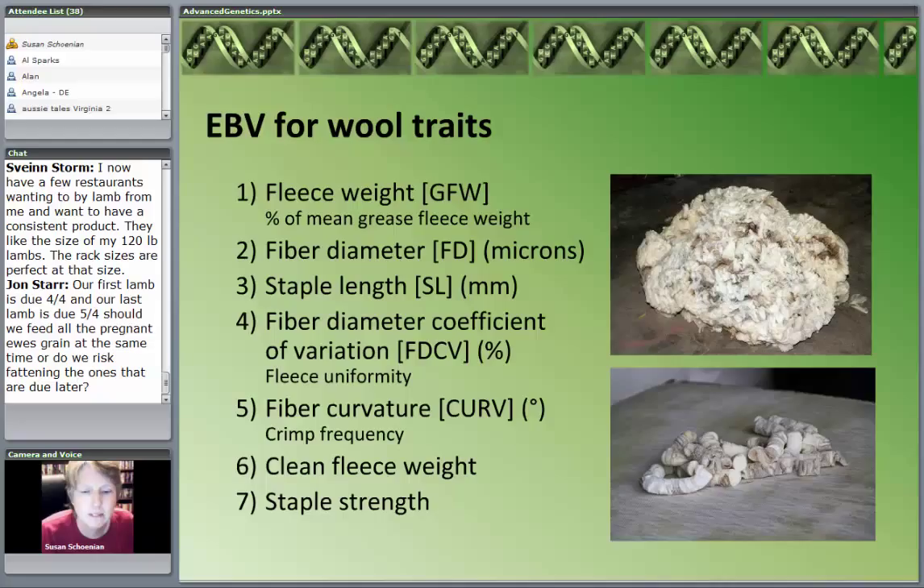Looking at wool traits — and you can imagine in Australia the wool traits are extremely important — we don't grow commodity white fine wool, but these traits aren't unimportant for some of our niche markets. The most significant ones from a commercial standpoint are fleece weight, fiber diameter, and staple length. The fiber diameter coefficient of variation looks for uniformity in the fleece. Number five is crimp, then clean fleece weight and staple strength.